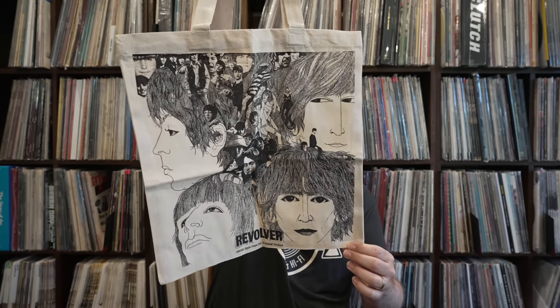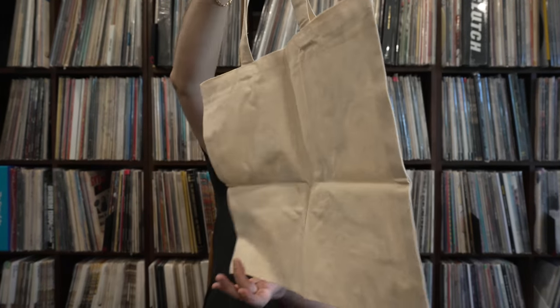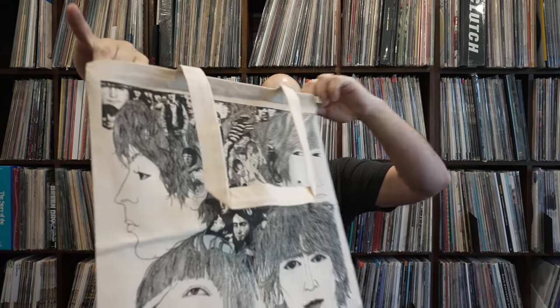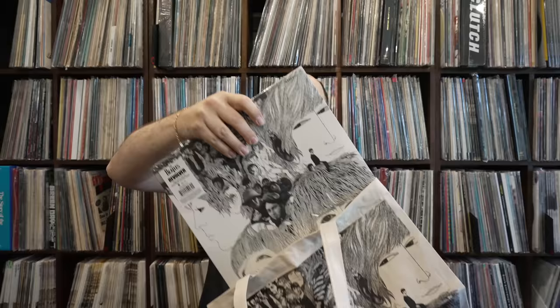I'll be doing some more reviews on this box set later in the week. I thought I would show the independent record store exclusive. I know it's just a tote bag, nothing to get too crazy excited about, but still it's the Beatles - it's an exciting week. Anytime you get new releases from the Beatles, and not just a new remix or remaster - we're getting all the alternate takes. I've heard some of them already and it sounds pretty cool. Not only are you getting a box set with all the extras, but you're getting a recut all-analog mono inside the super deluxe box set.